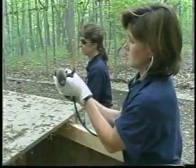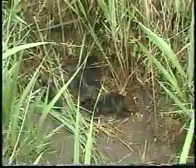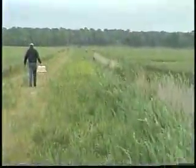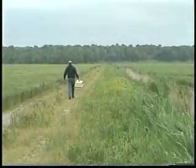In what is believed to be the first attempt to introduce captive-born red wolf pups to a wild mother, two wolves born here at the North Carolina Zoo have been placed with a female wolf raising her own young in eastern North Carolina. Chris Lasher, one of our red wolf keepers, tells us more about this new approach to wolf conservation.